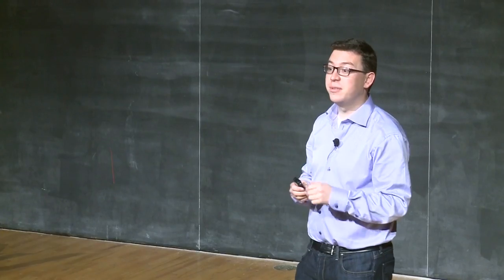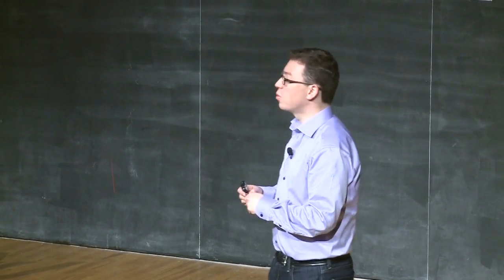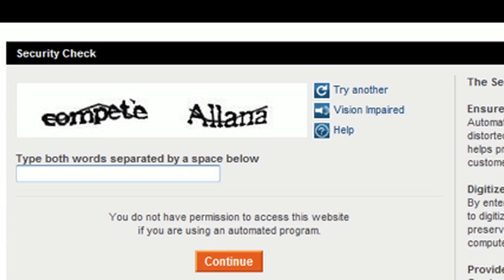For things written more than 50 years ago, the computer cannot recognize about 30% of the words. So what we're doing now is taking all of the words that the computer cannot recognize and getting people to read them for us while they're typing a CAPTCHA on the internet. The next time you type a CAPTCHA, these words you're typing are actually words coming from books being digitized that the computer could not recognize.